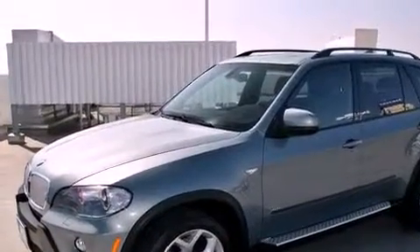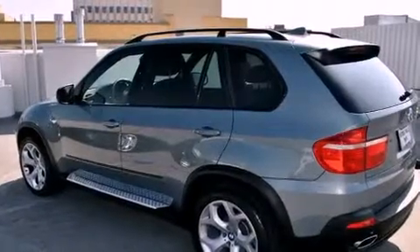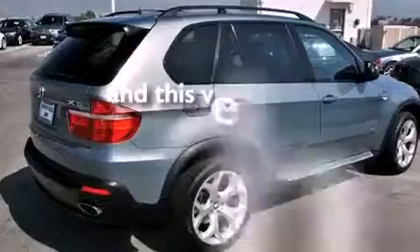Its top features include steering wheel memory settings, a power moonroof, cruise control, a CD player, a leather interior, a passenger side vanity mirror, a security system, a traction control system, dual power seats, and this vehicle has fewer than 26,000 miles on the odometer.